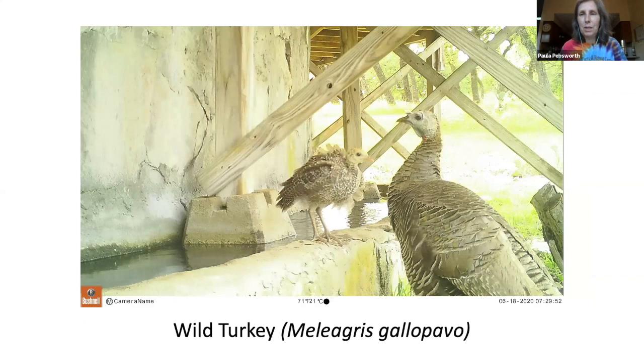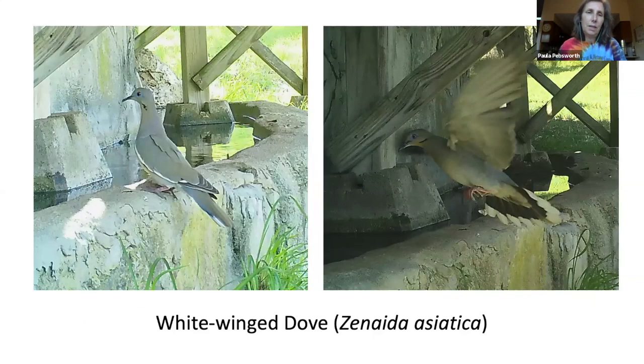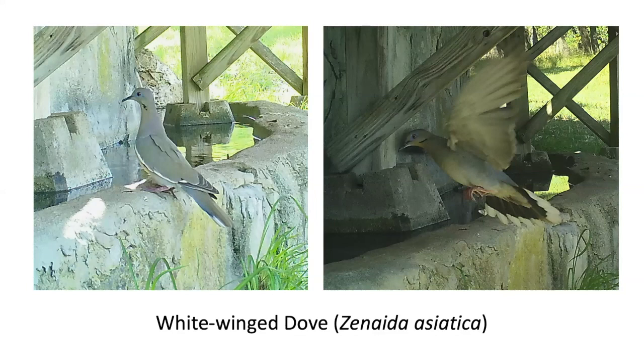We got quite a few images of wild turkey, which I was really pleased to see. Wild turkeys have between 5,000 and 6,000 feathers and will eat anything that fits in their mouths. Turkeys almost disappeared in Texas due to over-hunting. Then we have the white-winged dove — the call of the white-winged dove is distinctive with a loud cooing sequence that sounds like 'who cooks for you' with emphasis on the last note.